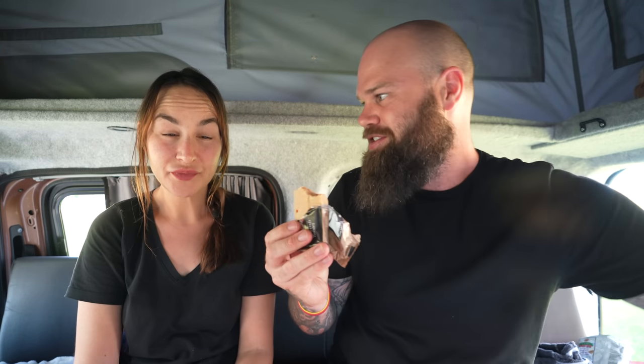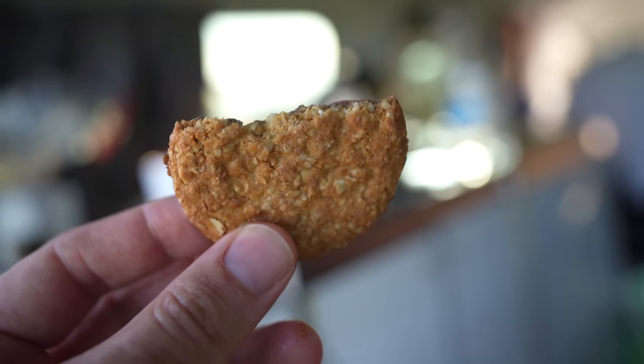I have no idea what it is. It just looks like a bar of fudge. Whoa. This is just sugar. Tastes like cardboard. No thanks.